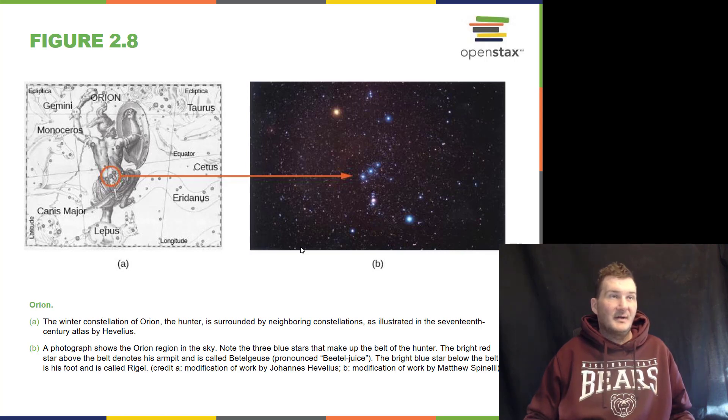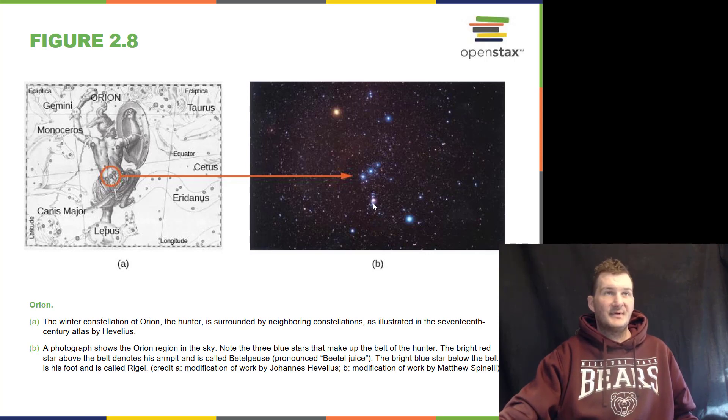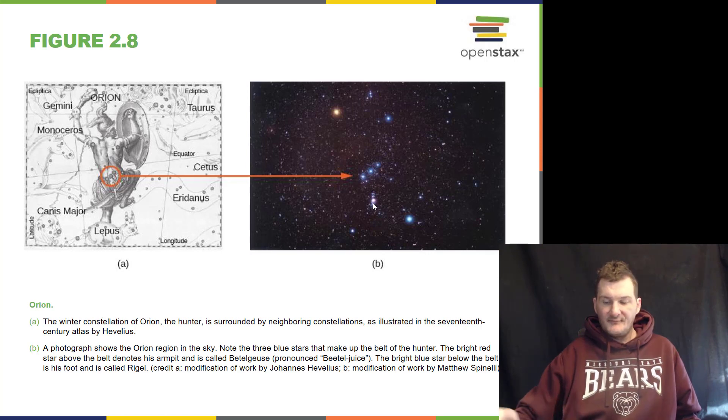Here we have the great constellation Orion — I just got a new dog named Orion, that's my favorite constellation. Orion is a very neat constellation. You have a very red star called Betelgeuse and a blue star named Rigel. The red star Betelgeuse is very cool, and the blue star Rigel on his foot is very hot. We have Orion's belt right here, and straight down from the middle of the belt is the sword. Within the sword right here is the Orion Nebula, which is a region of star formation with gas and dust.